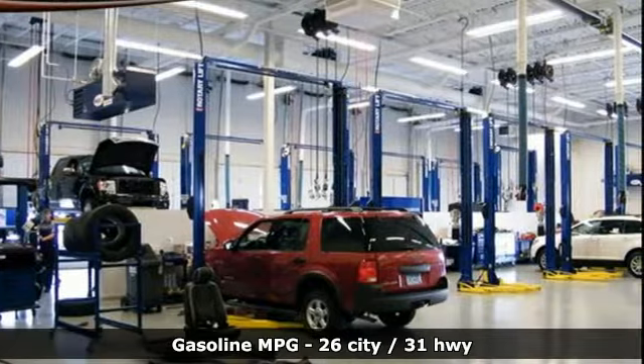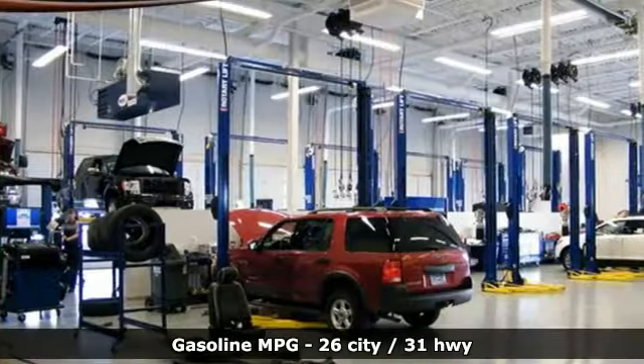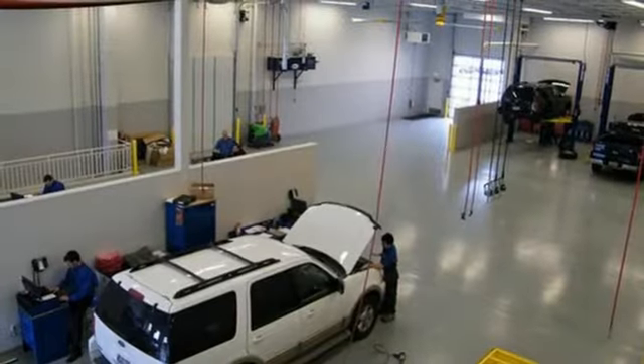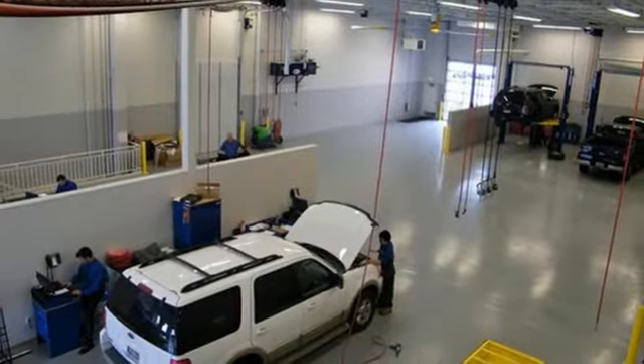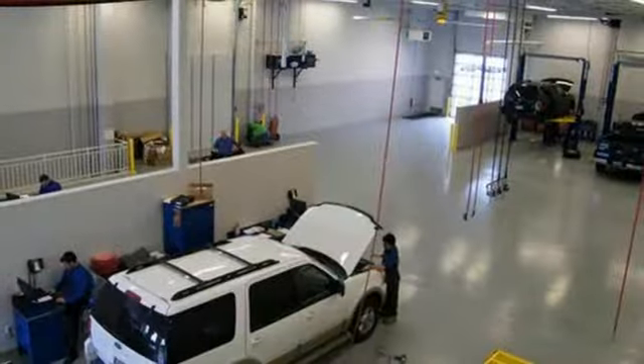Intercooled turbo I3 engine. Front heated bucket seats. Streaming audio. Manual tilting steering column. Doors and push-button start proximity key. External memory control. Active grille shutters. Wireless phone connectivity. And Wi-Fi hotspot.